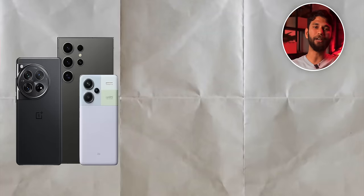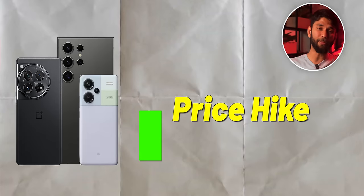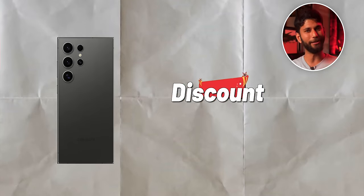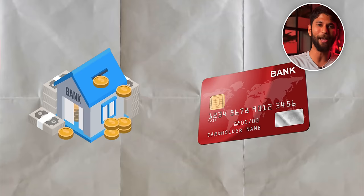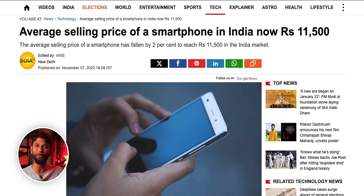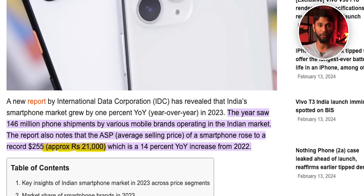Here's the scenario: smartphones are getting expensive, and brands compensate that price hike by giving card discounts. But in order to get the discount, you have to get that particular bank card — mostly a credit card — so you end up buying a credit card as well as a phone. The average selling price of a smartphone in India in 2020 was ₹11,500; in 2023 it is ₹21,000 — almost two times increase — and a big reason is credit card usage in India.